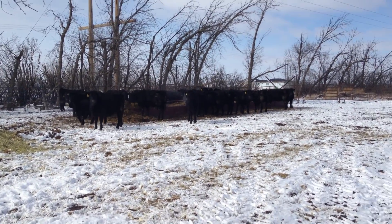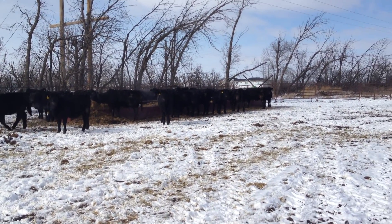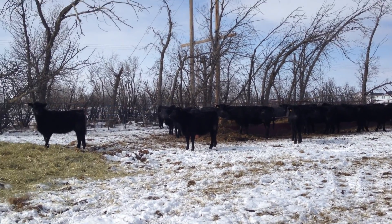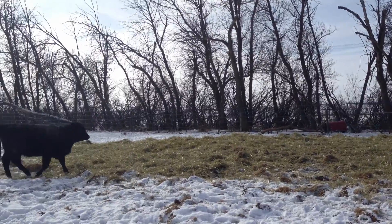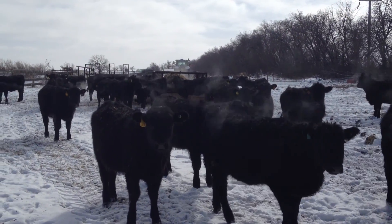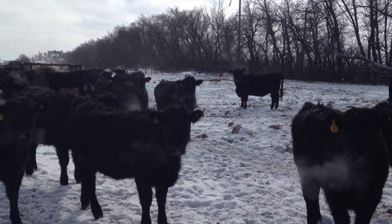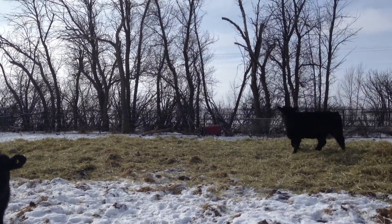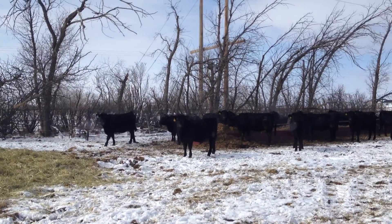We've been pail feeding them grain and it sure made a big difference — they've calmed down a lot. They still get spooked and run around in circles, but as I'm walking through, these ones are all following me now. They're getting quite calm.